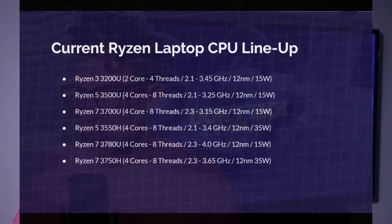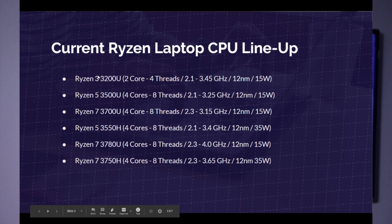Let's look at some of the processor lineups. We have the Ryzen 3 3200U, the Ryzen 5 3500U, Ryzen 7 3700U, 3550H, 3780U, and the 3750H. The U processor is their ultra low power — it has low power consumption and will be good for basic design tasks and daily workflow like Microsoft Word or browsing the web. Moving up to the Ryzen 7 3700U, you're going to get quite a bit better performance for design and you'll start to be able to really get into video editing with this processor.